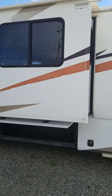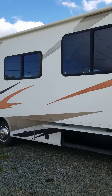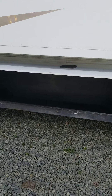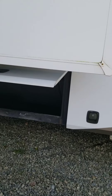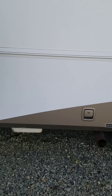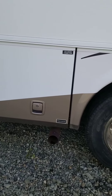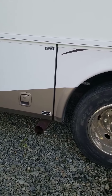It does have two slides, both with slide toppers. Going to run through the storage compartments here — lots of room for camping chairs, barbecue, maybe some beach toys for the kids. In this compartment here is going to be your tanks, your fresh water, your outdoor shower, everything in that compartment there.